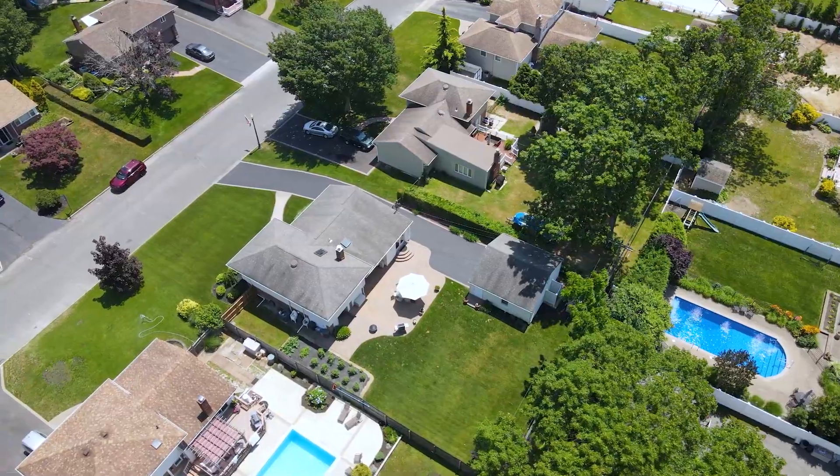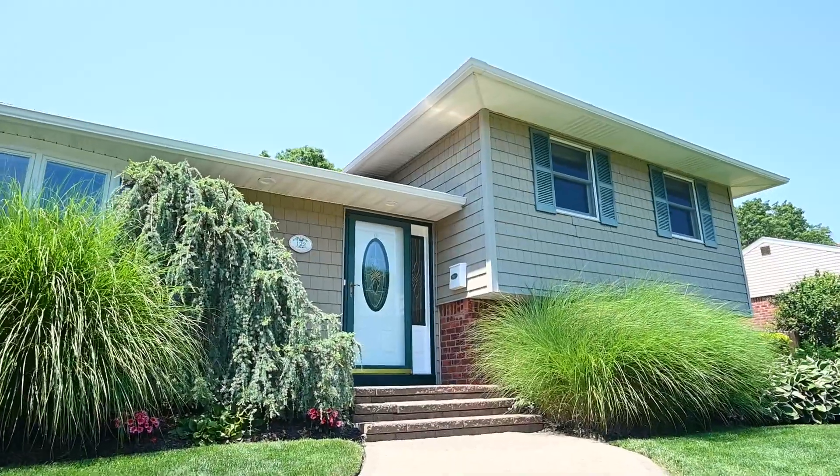Everybody knows the three L's of real estate: location, location, location. Today we're standing in front of our newest listing, 122 Maryland Street, located in Country Village Estate right here in beautiful East Islip, New York.